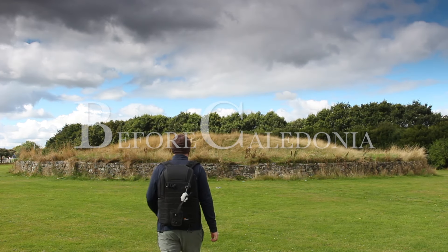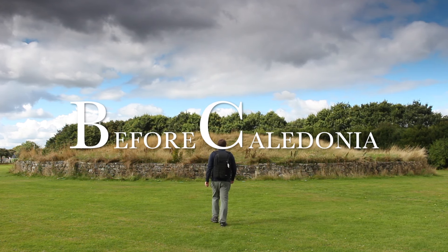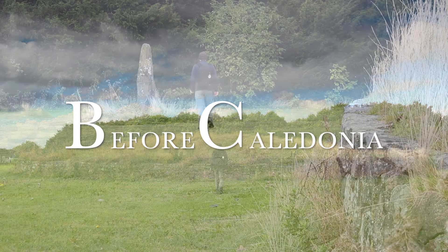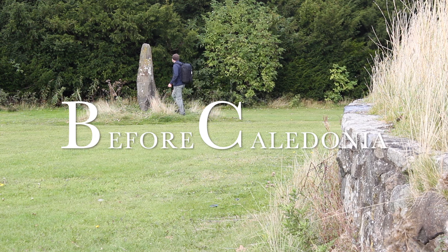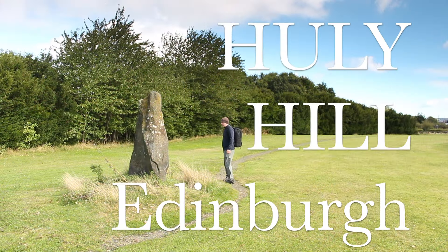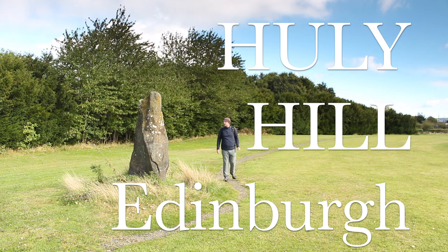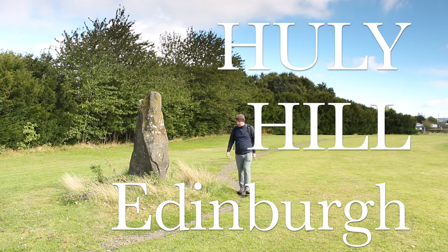A mysterious mound rarely visited on the extreme western outskirts of Scotland's capital is Edinburgh's Stonehenge, an enigmatic site and standing stones left behind by our prehistoric ancestors, which no doubt was a very important site in ancient times and still is in the present day. In this film we'll find out about the Hully Hill Tumulus, an Iron Age chariot burial, a major ley line which runs through the site, and possible simulacra.